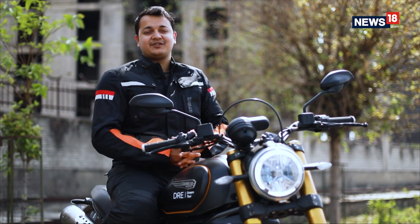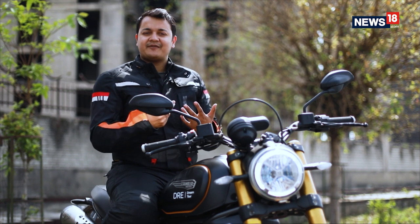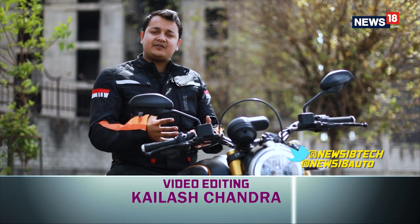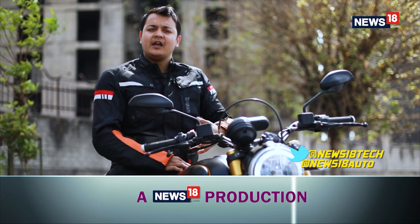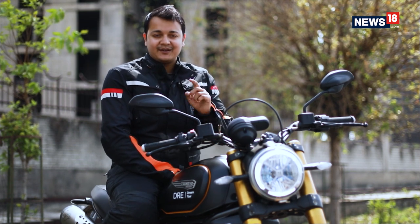And with that, we have come to the end of this edition of the Tekken Auto Show. How did you find the show? Is there anything you want us to cover or simply want to have a conversation? Hit us up on Twitter — for technology, reach out to us at News18 Tech; for automobiles, tweet to us at News18 Auto. And remember, by logging on to News18.com you can read more about the Ducati Scrambler 1100 Sport. That's about all for today. We'll catch you same time next week, only on CNN News18.